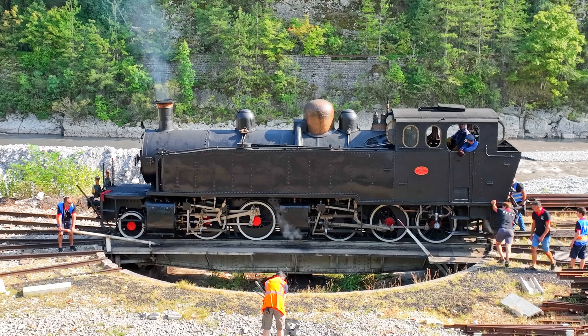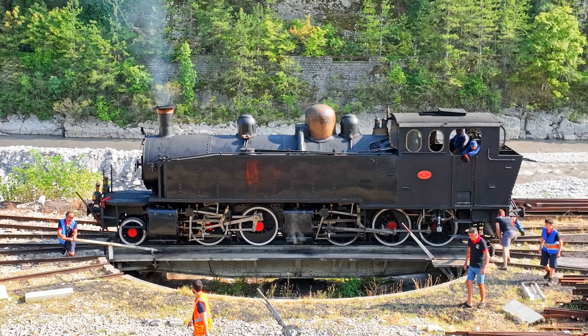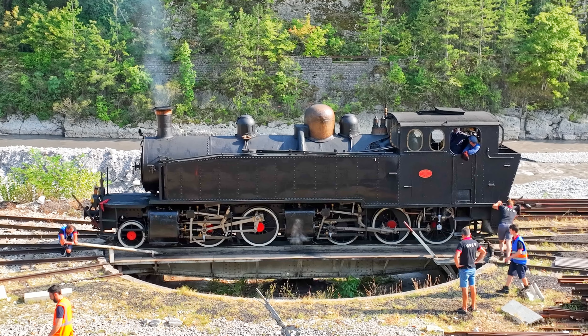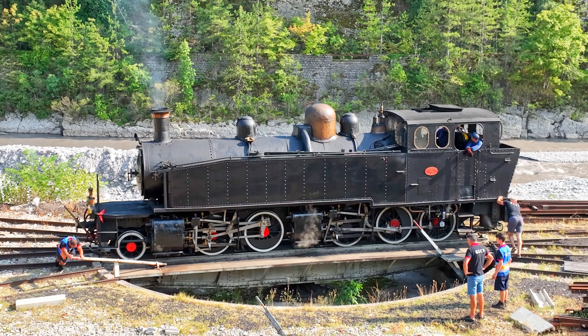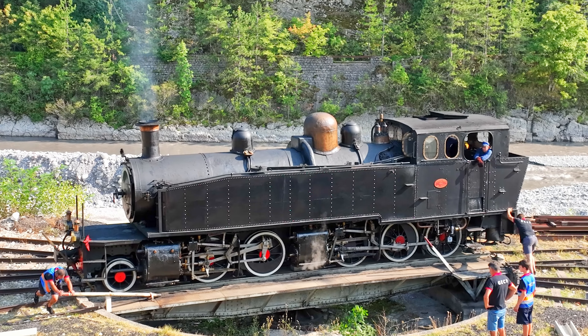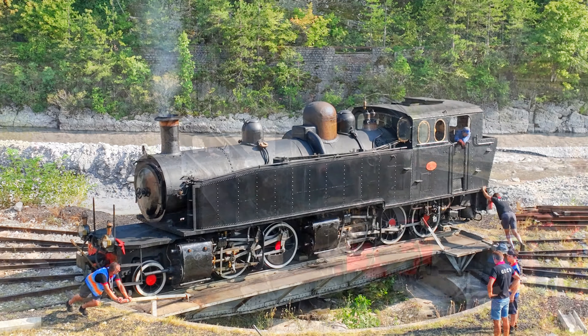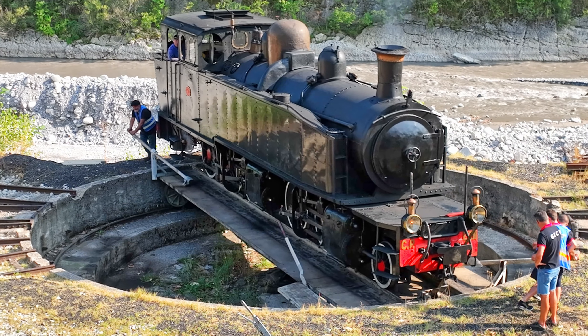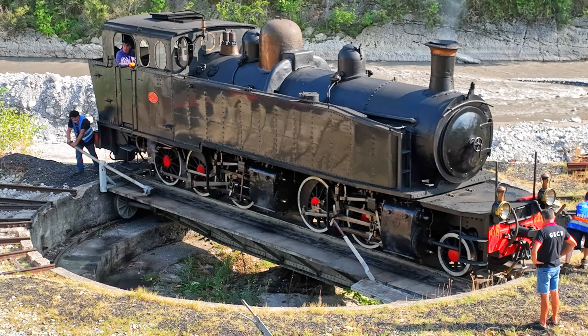Pour faire une belle excursion en train à vapeur, il faut tout d'abord commencer par mettre la locomotive dans le bon sens. C'est ce que font ces bénévoles du train d'épigne grâce à la plaque tournante de la gare de Puget-Aignier. Le train sera tracté par cette locomotive pour voie métrique qui a effectué toute sa carrière au Portugal.